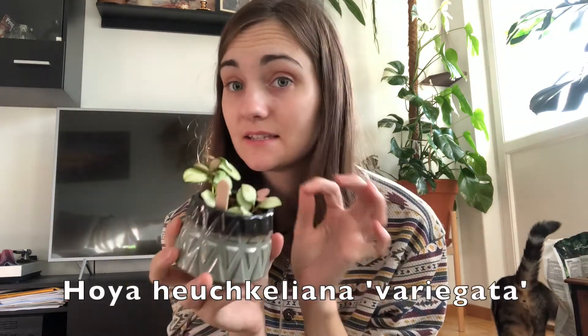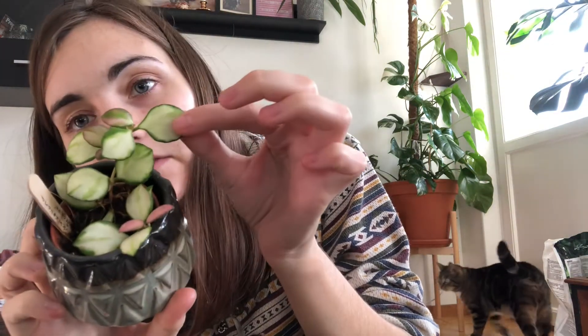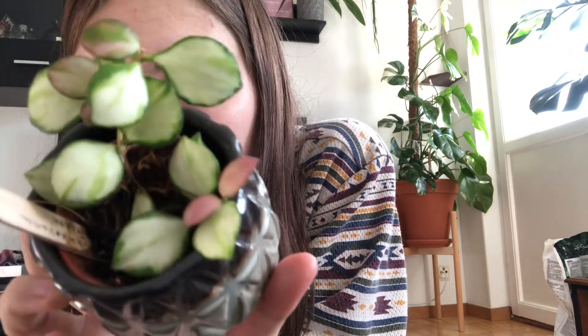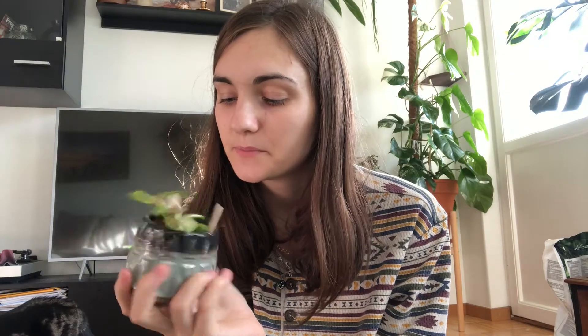Number three on the list is this Hoya Hirkeljana, the variegated version. She just looks so pretty and has very cute and tiny leaves. This one did actually bloom — I will put a picture here — with cute pink flowers. As it is variegated it gets sun stressed, so you can see the pinkish leaves. She is really really cute.